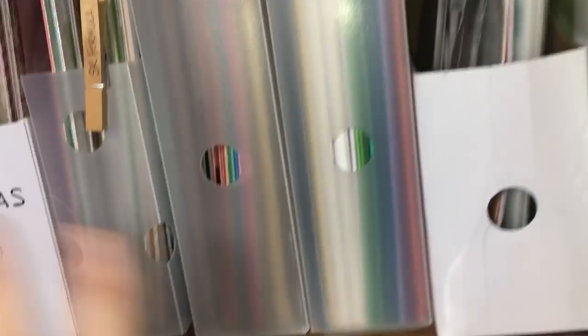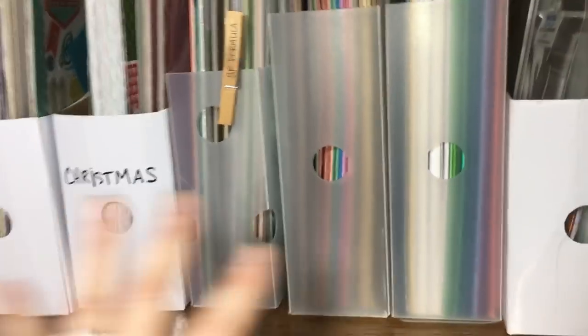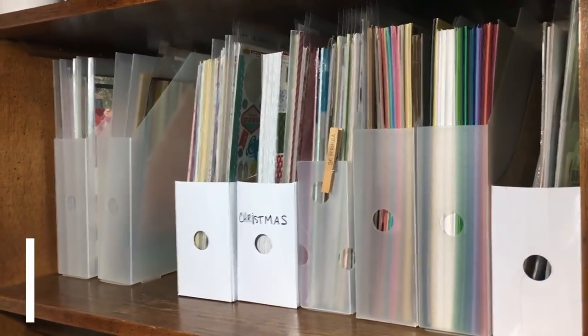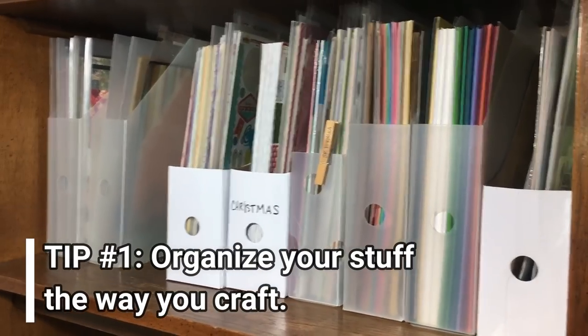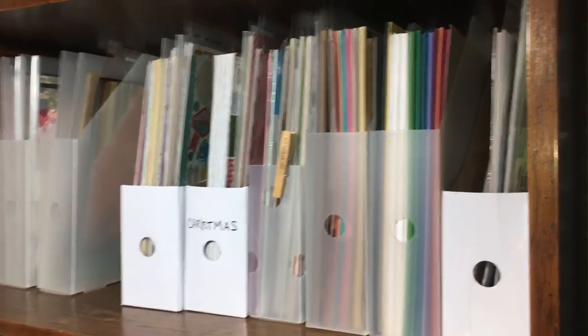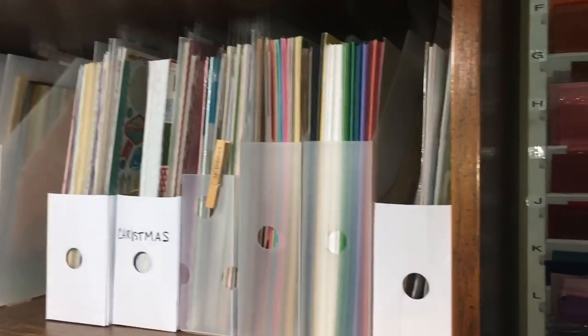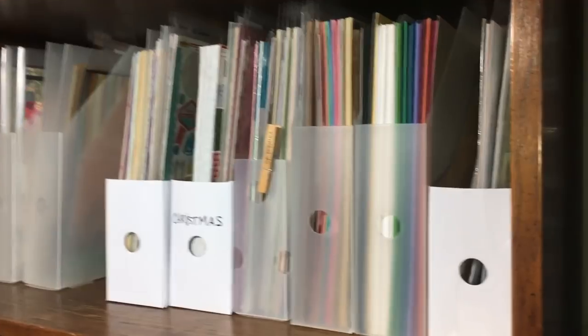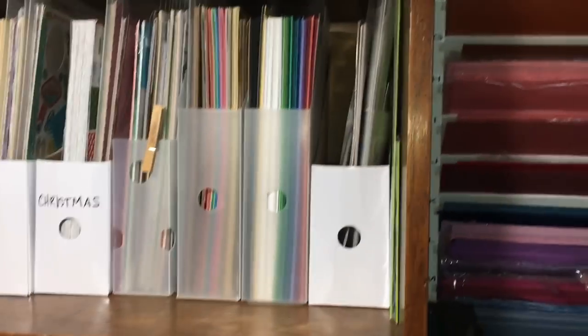That's where this all began. This part I think is done for the most part. I'm organizing based on the way that I craft, and I think that's my number one tip - maybe I'll put some tips in the description box. The number one tip: try to organize the way you reach for stuff, not the way that looks the prettiest or would be best to show off in a video, because that doesn't do me any good when I'm making art.